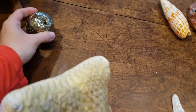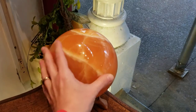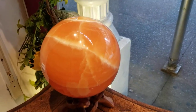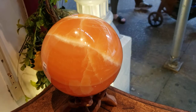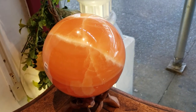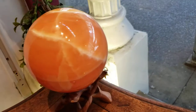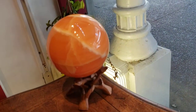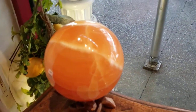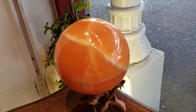Finally, here we have a calcite sphere — I'm not even going to try to pick this up because it's extremely heavy. Calcite is one of those minerals that comes in different colors: sometimes blue, orange, yellow, or green calcite. It's really dependent on where it forms and what impurities are in the earth around it. Usually orange, red, and pink colors come from iron impurities, since iron rust has that reddish tint — though I'd need to do more research to confirm that's the case with calcite.